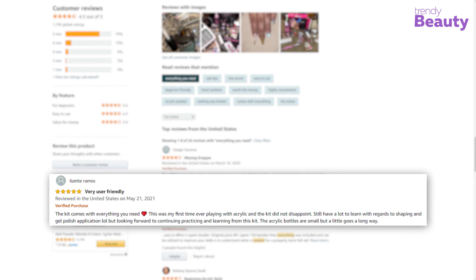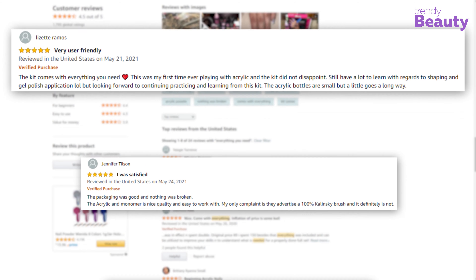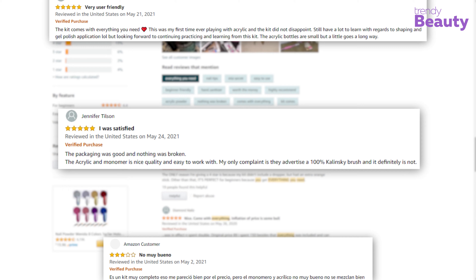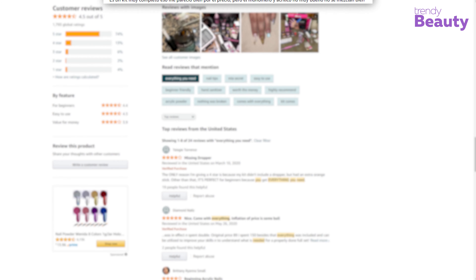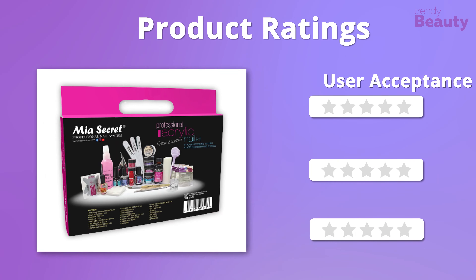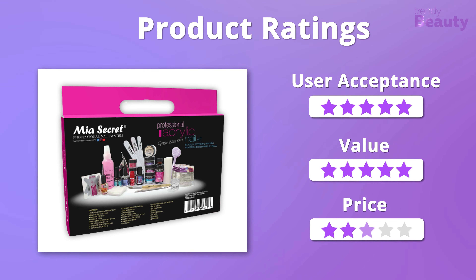The Mia Secret Professional Acrylic Kit has earned many positive feedbacks as it comes with everything you need. Users appreciate the nail kit because it's very user-friendly, but a few users were dissatisfied with the result. We were happy with the outcome and effectiveness of the acrylic nail set, giving it five stars on those, but in terms of price it gets four stars only.